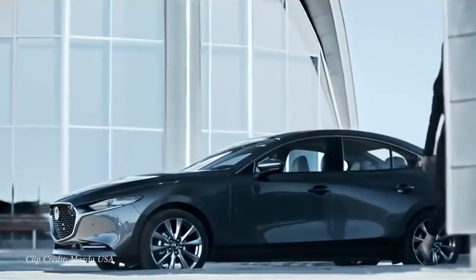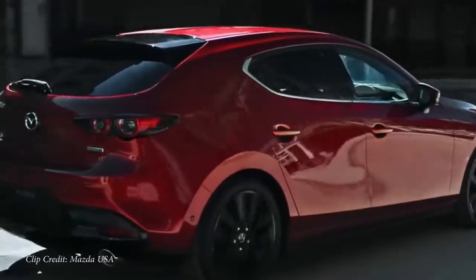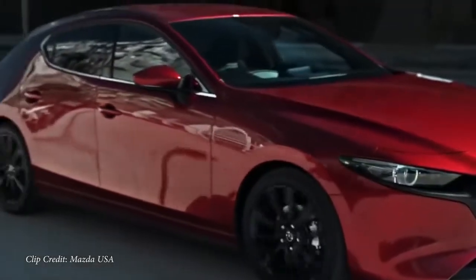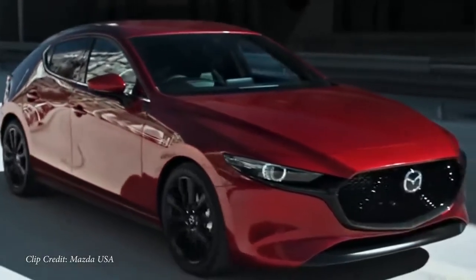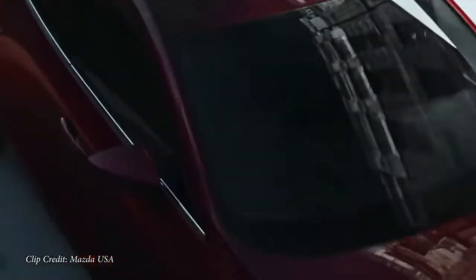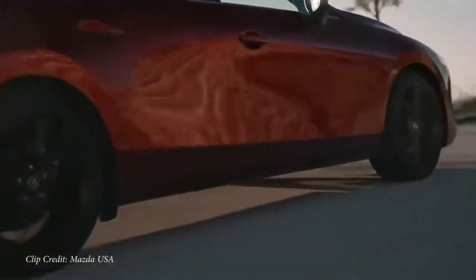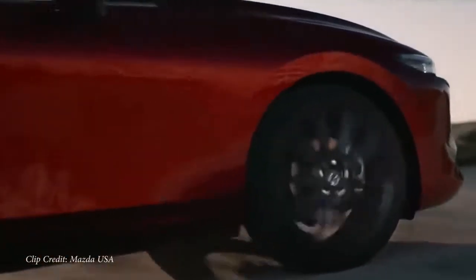The cool thing about the Mazda 3 is you can get it in both a manual transmission or an automatic, whichever you prefer. It also comes standard with Android Auto and Apple CarPlay. Simply hook up your smartphone via USB cable and you can display Pandora and get free navigation on that tech display. Consumer Reports gives it above-average reliability, which is a huge plus.